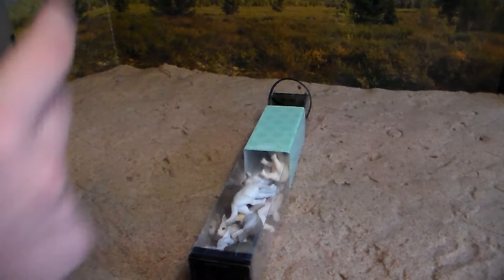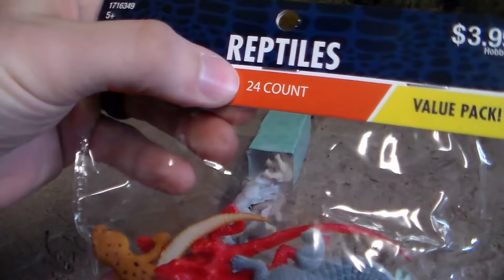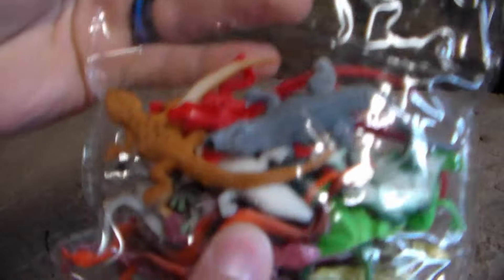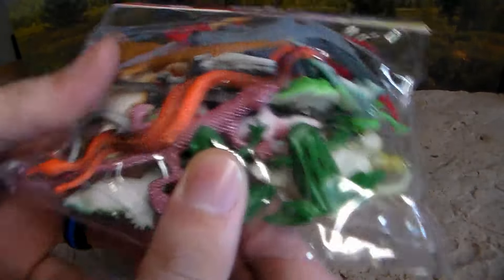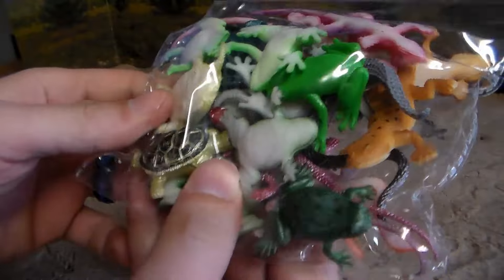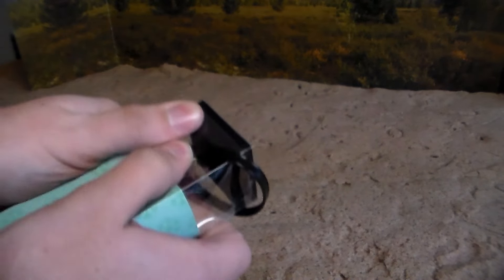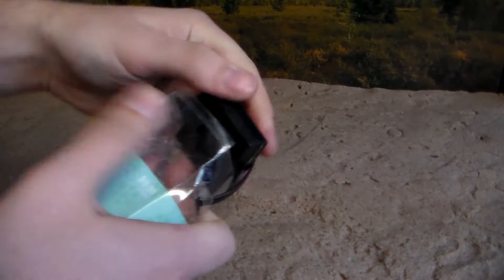We also got this awesome bag of 24 pieces — a 24-count value pack for $4 of reptiles. This looks so cool. You got turtles, frogs — even though frogs are technically amphibians, so I don't know how that works — lizards, a bunch of other stuff. We got a little toad right there. How awesome is that? Let's go ahead and get into the arctic tub first. We're going to pop it off. Over 30 pieces — that actually worked really well.